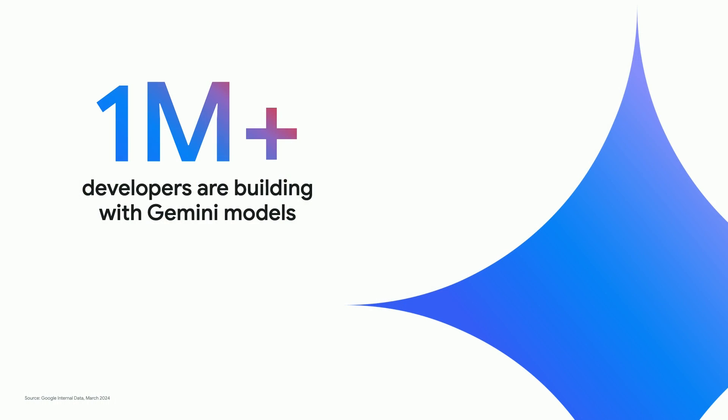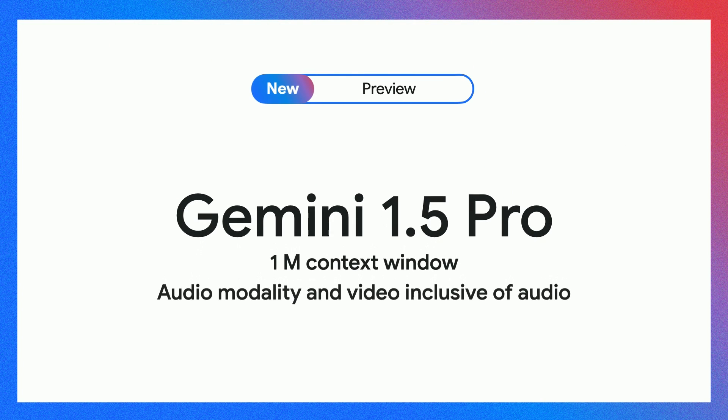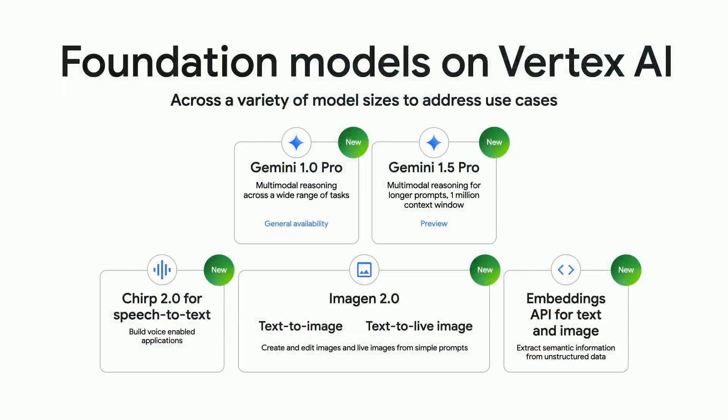Even though we only shipped Gemini on December 13th, there are already a million developers using it today. We're shipping another version of Gemini 1.0 called R2 — it's faster with lower latency, does chat better, and really improves coding in amazing ways. Some of you might have heard about Gemini 1.5 and its million-token context window. It's huge — you can put all that data in one place and then reason over it.